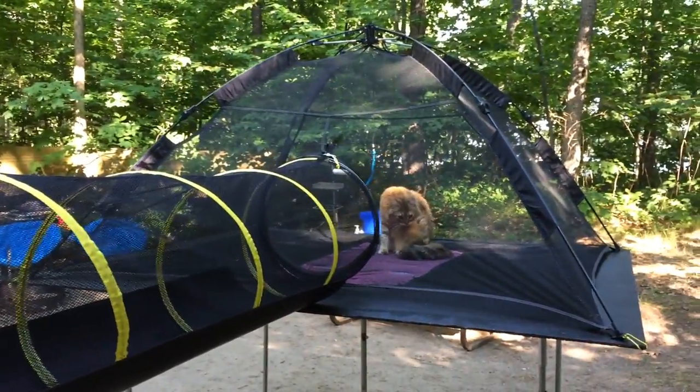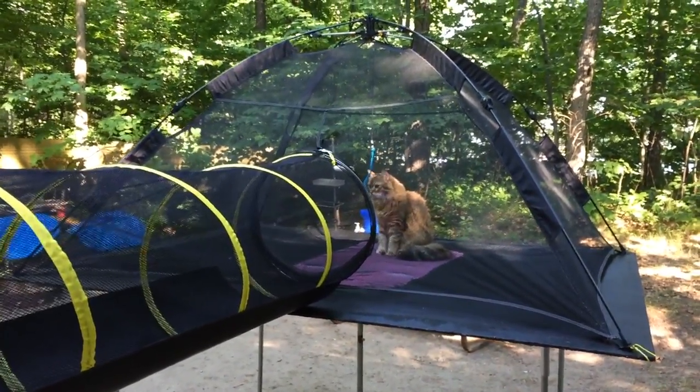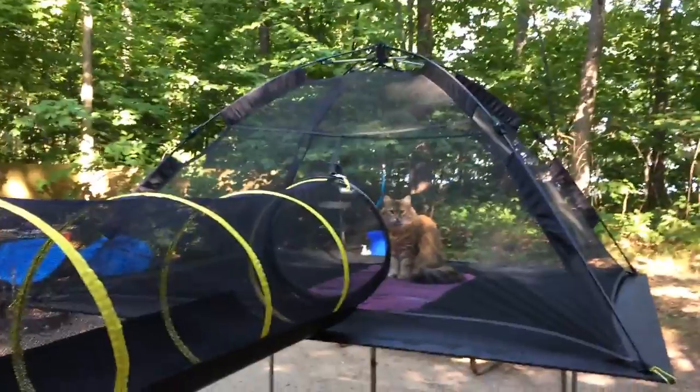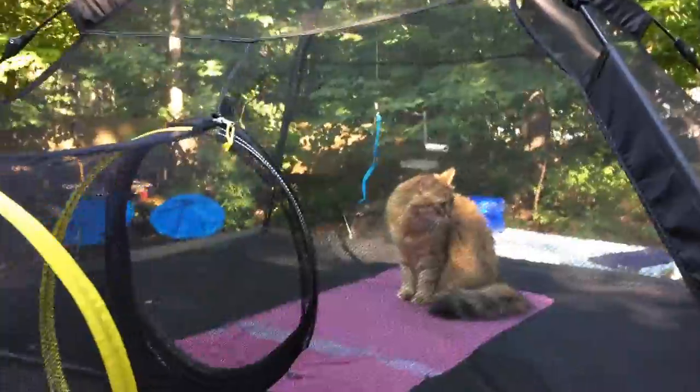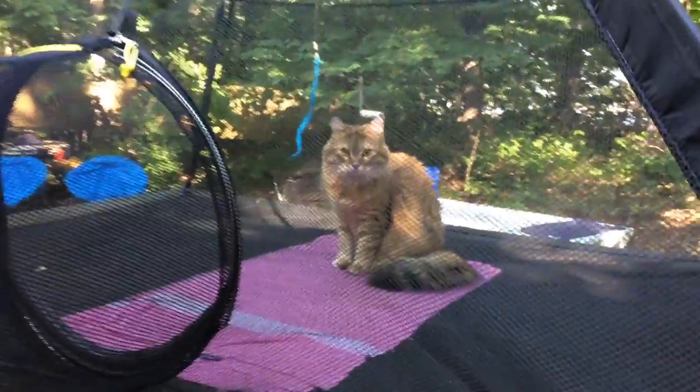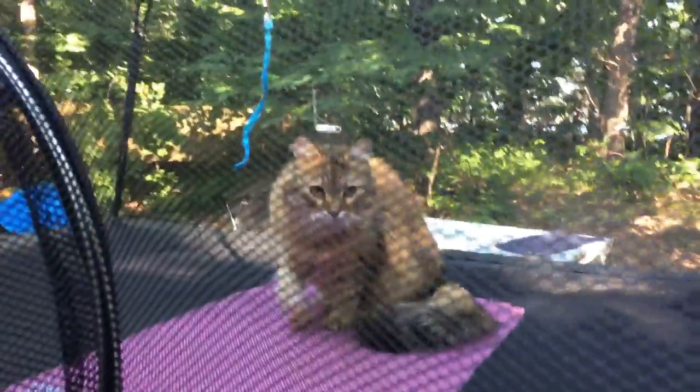Miska can just come and go as she pleases — it just runs through that tube. Sometimes she runs full speed through there, back and forth, following chipmunks and birds. So I think Miska this year is a very happy camper.